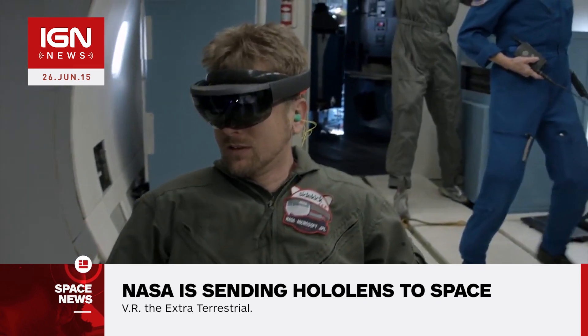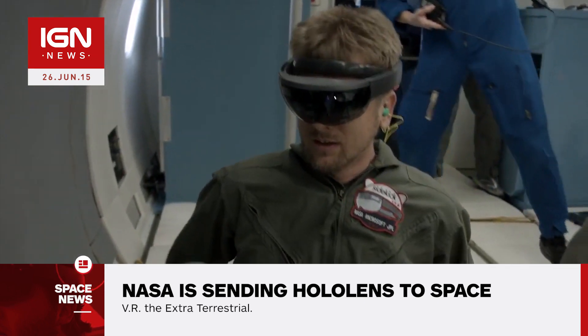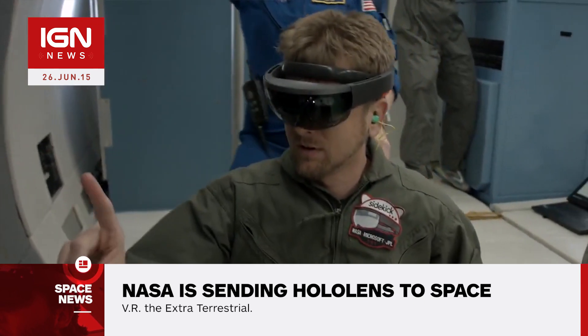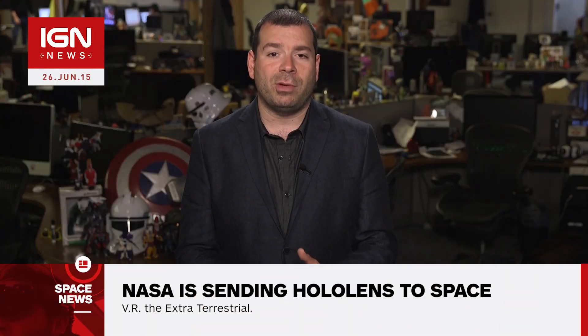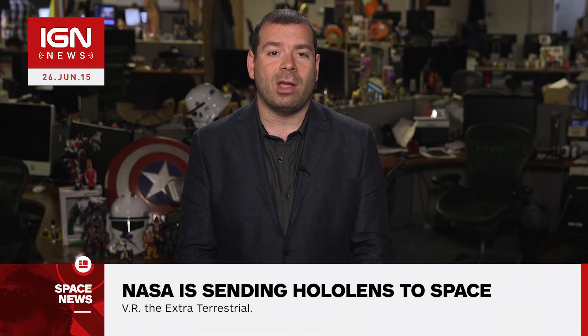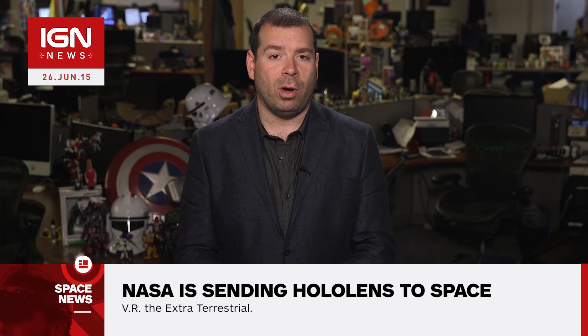When the two devices arrive at the International Space Station, they will be tested in a standalone mode. More devices will be sent up later in the year to test Remote Expert mode. It is expected Sidekick will come into proper use by the end of the year. Two astronauts on the ISS are currently conducting a one-year experiment to determine the viability of a mission to Mars.